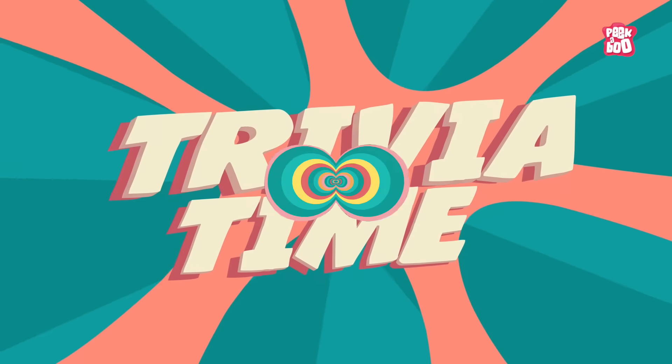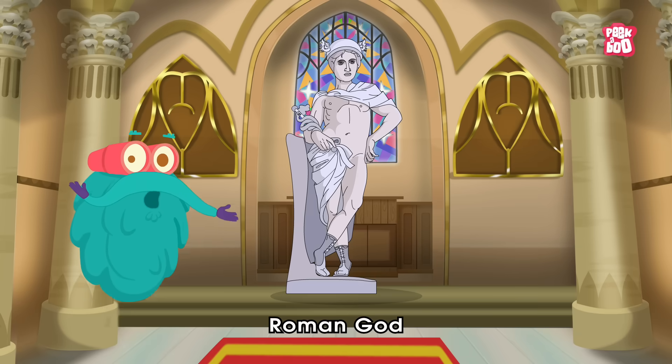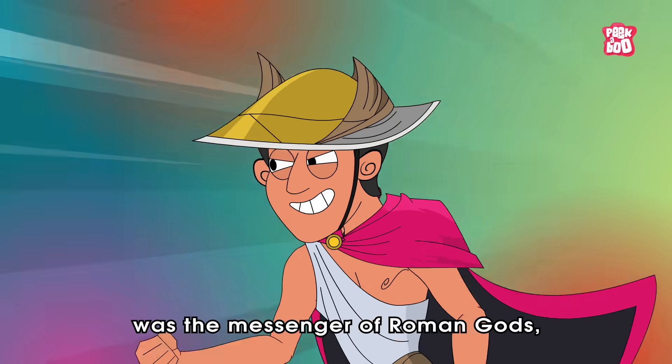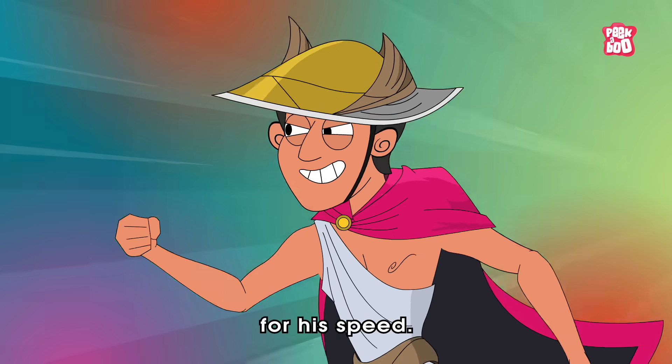Mercury Trivia Time! Did you know Mercury was named after the Roman God Mercurius? Yes, Mercurius was the messenger of Roman Gods, also known for his speed.